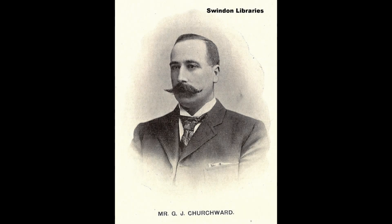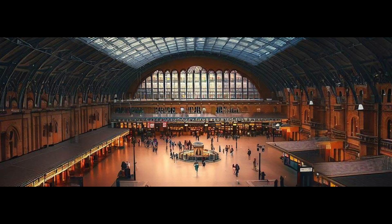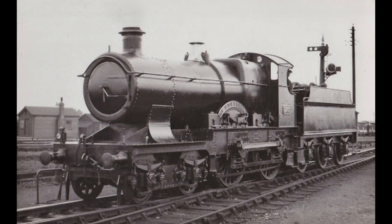Designed by George Jackson Churchward in 1903 and built by Swindon Works, the Great Western Railway City class were two-cylinder, double-framed locomotives for fast expresses between Plymouth or Exeter to London Paddington, building a strong reputation for reliability and speed.